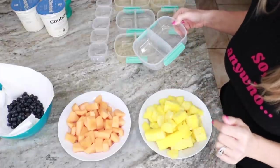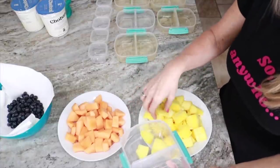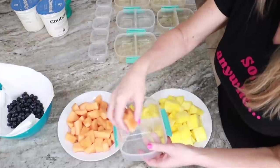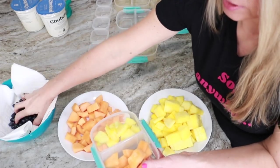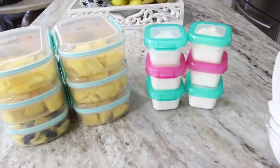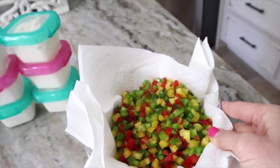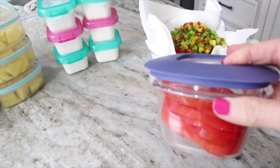Getting ready to make fruit bowls. I have pineapple, cantaloupe, and blueberries. I'm only making six bowls today since I have one left from last week. I have six containers of fruit ready, six containers of Chobani non-fat Greek yogurt that I dip the fruit in. Charlie diced up the peppers — I store them with a paper towel to absorb moisture and keep them fresh all week. The tomato is sliced for my sandwiches.